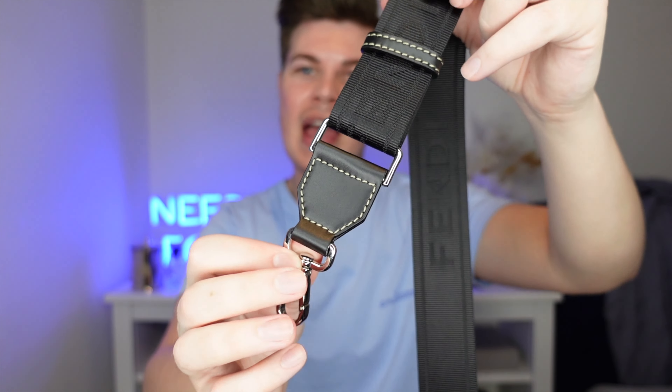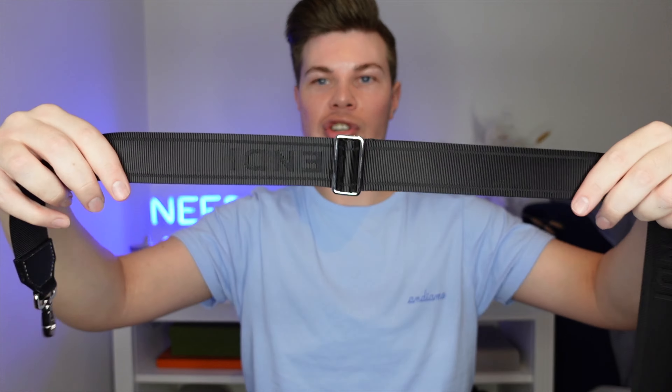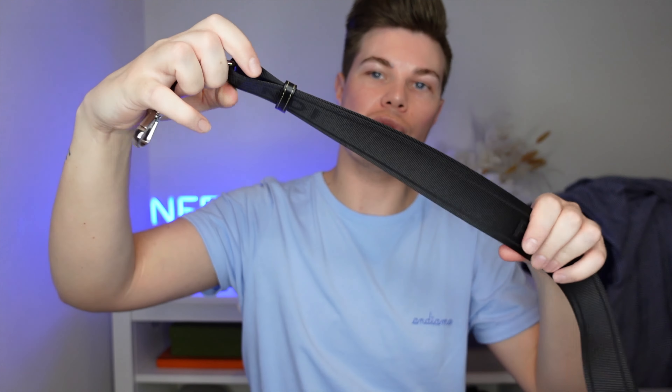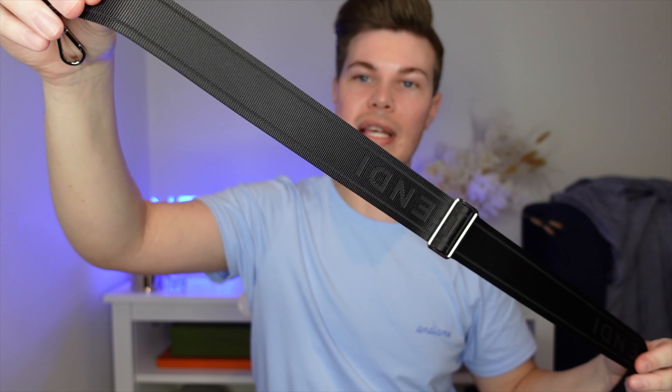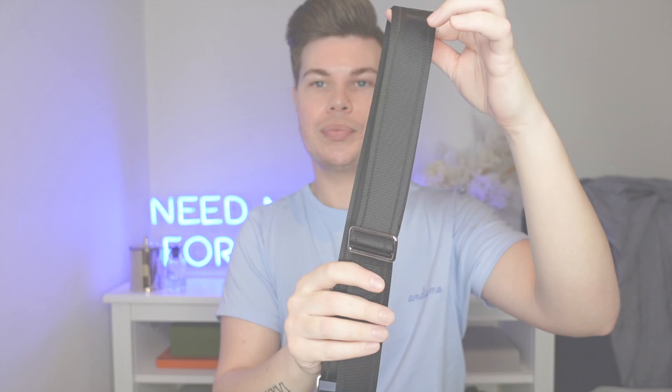The strap for the bag is in a nylon, kind of seat belt material and it has Fendi embossed along it. It is heavy duty with a really industrial feel, but it is softened by the leather accent trims on the ends with the same contrast stitching that they've got on the top handle of the bag. The strap is fully adjustable and can be worn crossbody, over the shoulder — however your heart desires.